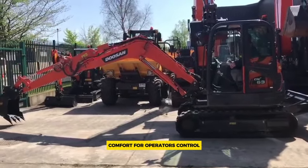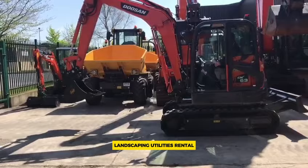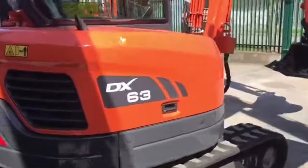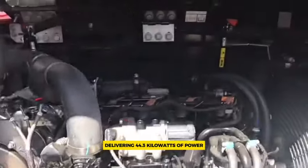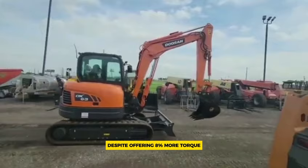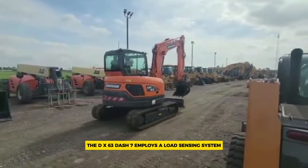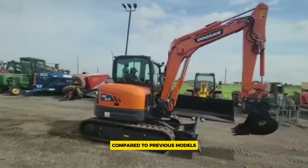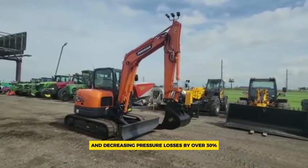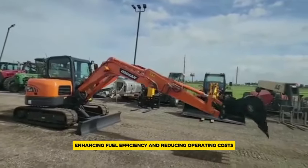It offers comfort for operators, control, durability, and ease of maintenance and service. Suitable for construction, landscaping, utilities, rental, agriculture, recycling, waste management, and more. Both models are equipped with the new D24 Stage V compliant diesel engine delivering 44.3 kilowatts of power, with 8% more torque at 26.5 kg/m per RPM, while consuming 7% less fuel. The DX63-7 employs a load sensing system centered on a new main control valve, reducing energy waste and decreasing pressure losses by over 30%, resulting in a system pressure increase to 275 bar, enhancing fuel efficiency and reducing operating costs.